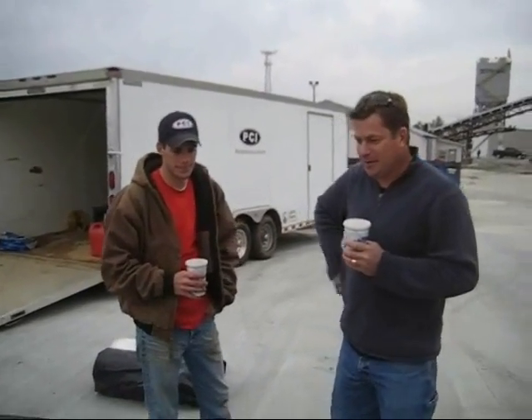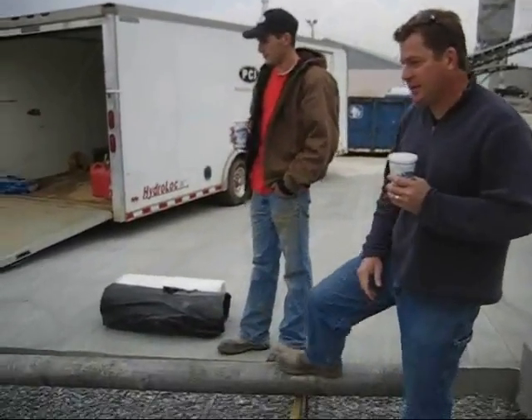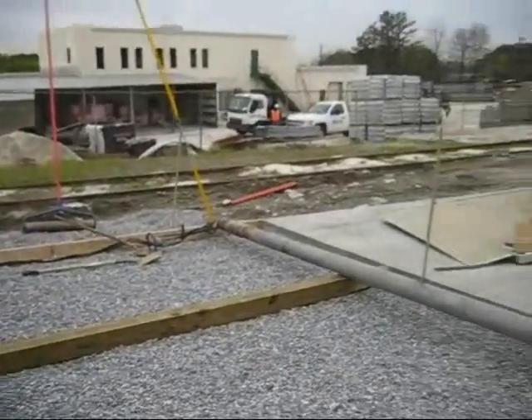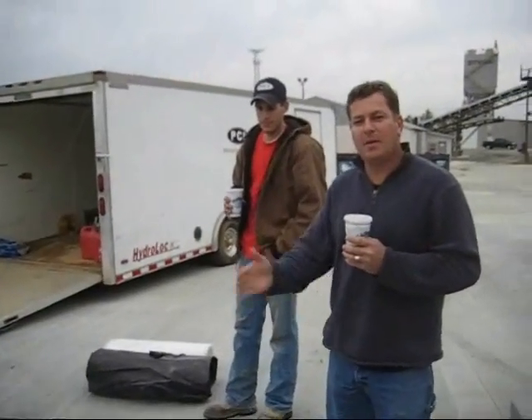What we're going to do is Thomas is going to batch us a load. We're going to bring it over, we're going to screen it off with this — it's called a striker tube, it's a motorized screen. We're going to screen it off, we're going to compact it with some hand rollers, cover it up for seven days, and then we're going to come back and saw our joints.